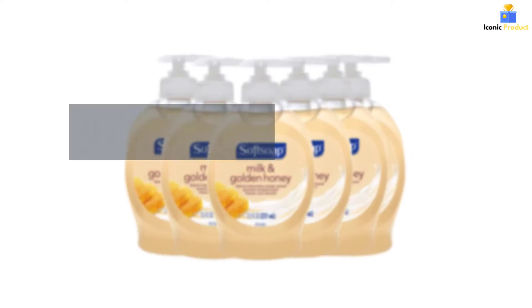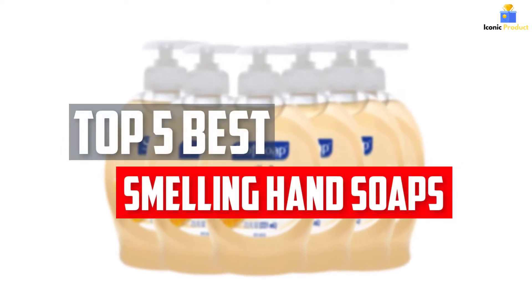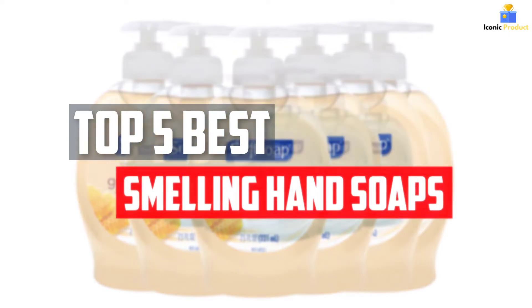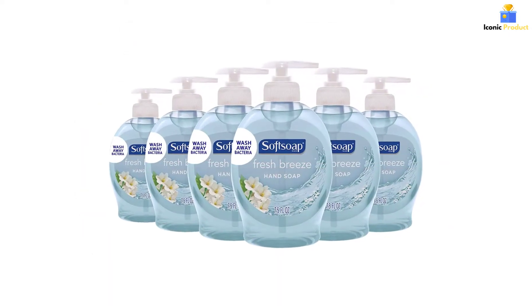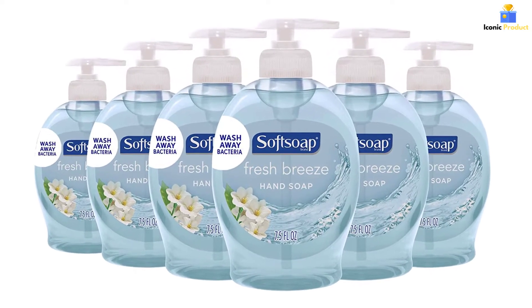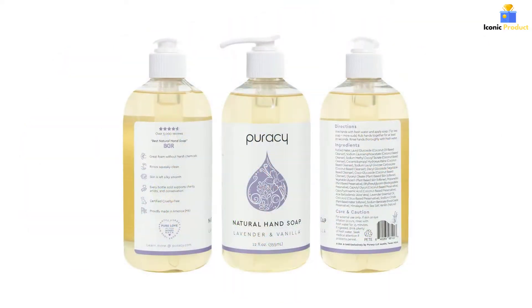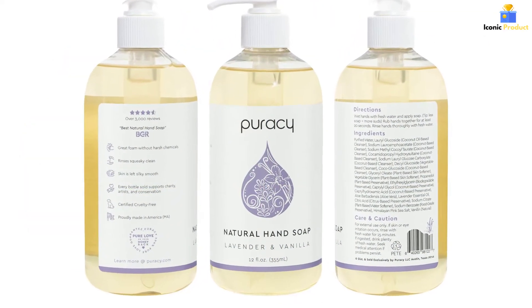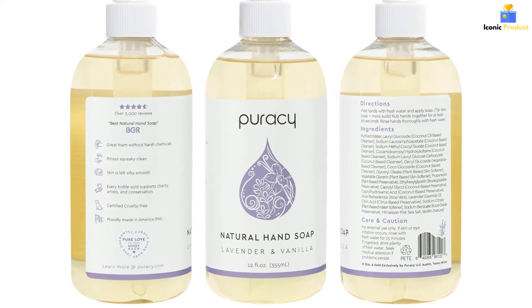In this video, we will look at the top 5 best smelling hand soaps available on the market today. We made this list based on our personal opinion, hours of research, and customer reviews. We've considered their quality, durability, features, and more. If you want more information and updated pricing on the products mentioned, check the links in the description box below. So, let's dive into the video.